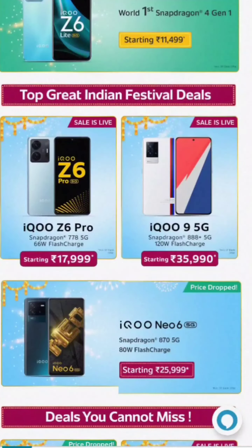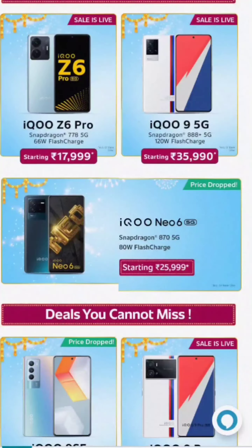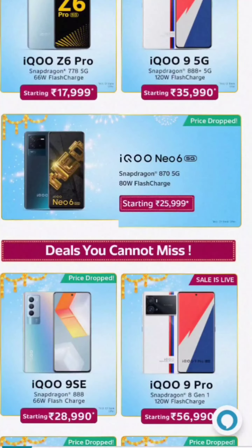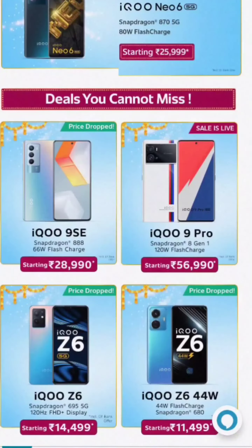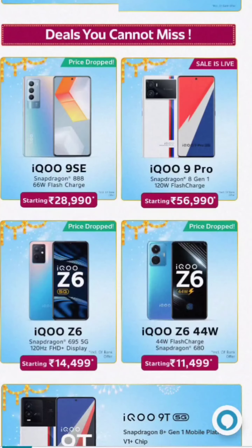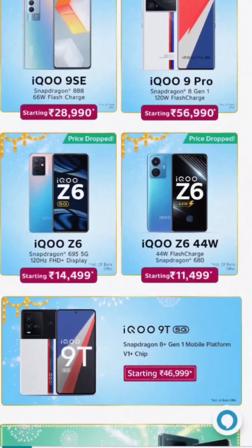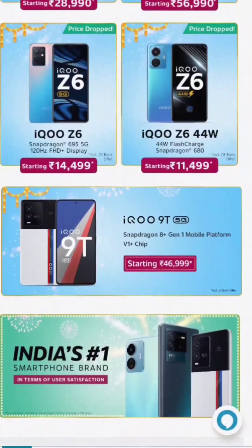The iQ Z6 Lite price is 11,500. The iQ Z6 Pro is 778 processor, it's better for 18,000. The iQ 9 5G mobile is 888 processor. The iQ 9 6 5G has 25,000, it's better for 39,000. The iQ 9HC and iQ 9 Pro have 10,000 and 888 processor.